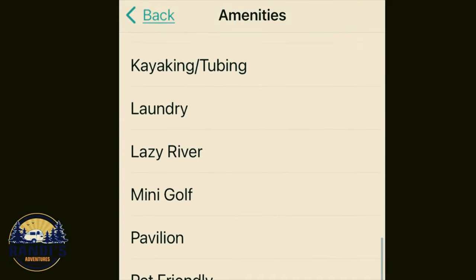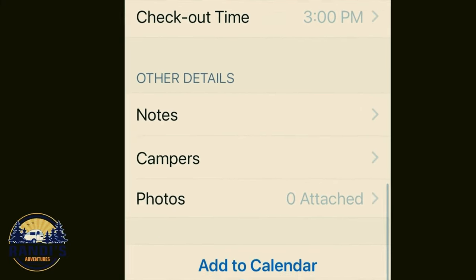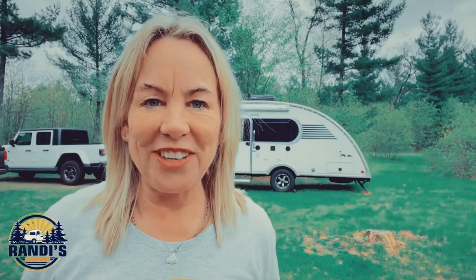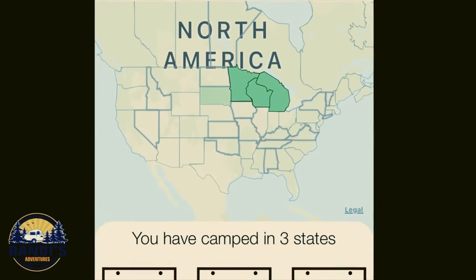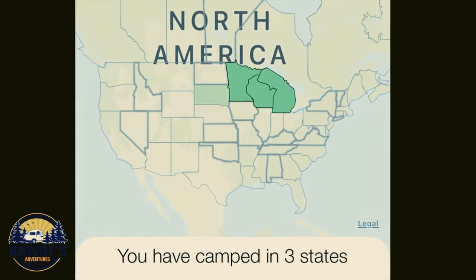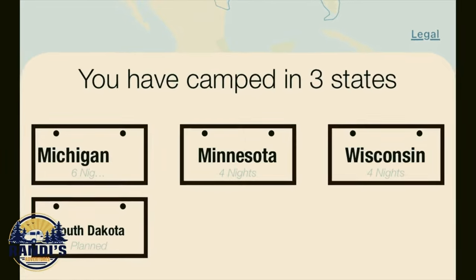This app will virtually track everything for you. The next cool feature is the map feature, which shows you visually what states you've camped in as well as any upcoming states you plan to camp in. How many states have you camped in? I can't wait to add more states to my map. Next, you need to know how to find the best campsites and campgrounds you've never camped at before, so you can find a gem for your next upcoming camping trip — and I have a video that'll tell you how to do just that.